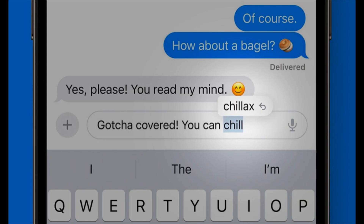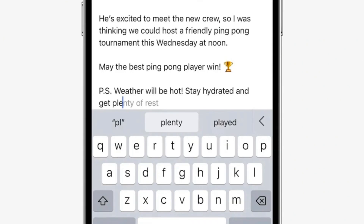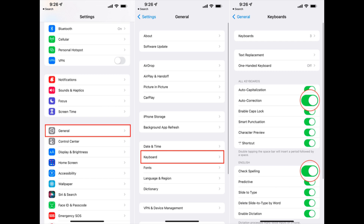Fifth: Improved Autocorrect. Apple says iOS 17 includes a state-of-the-art language model for word prediction that will greatly improve autocorrection on the iPhone. When typing, on-device machine learning will intelligently correct mistakes with greater accuracy than ever before.